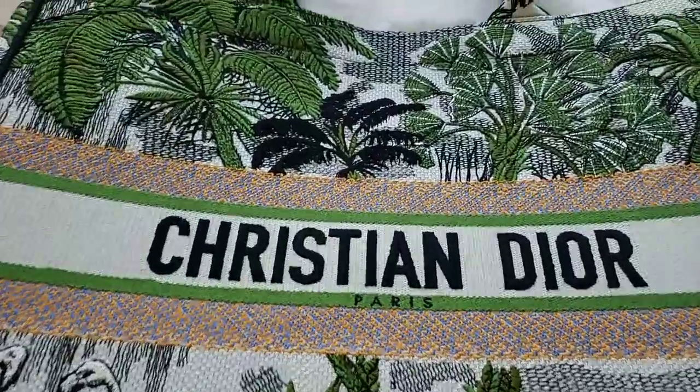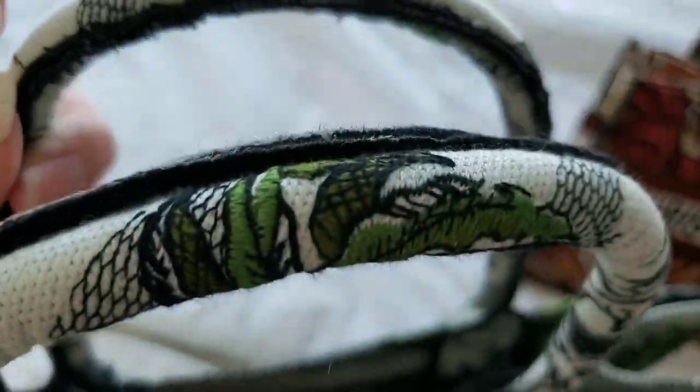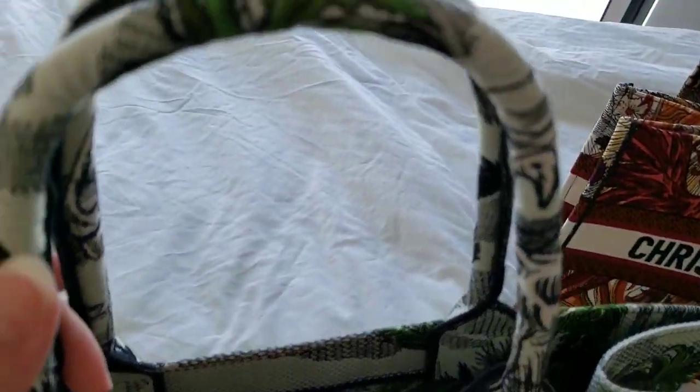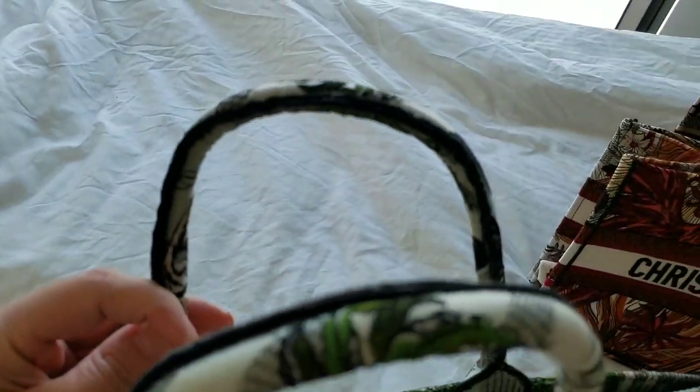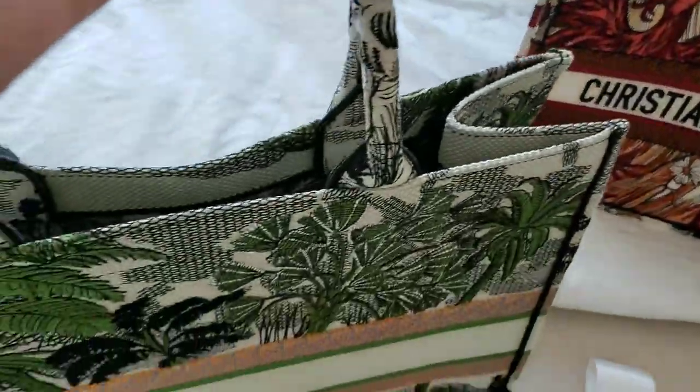So that whoever is interested can have a look at it in much more detail. As you can see, these are the handles. Let me zoom in a little — and that's the back of it.